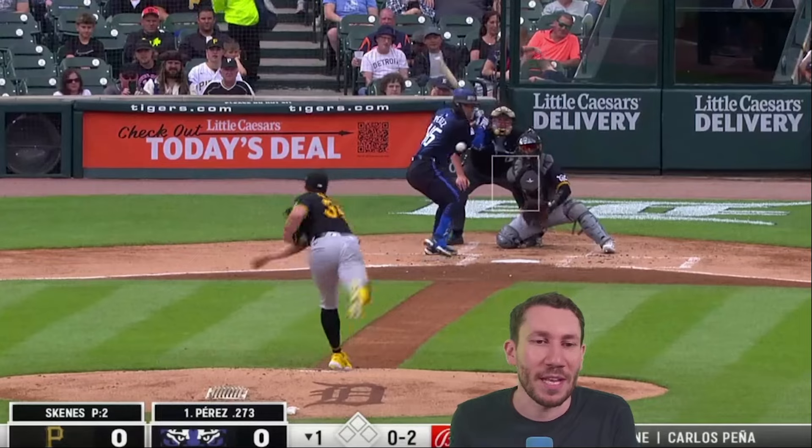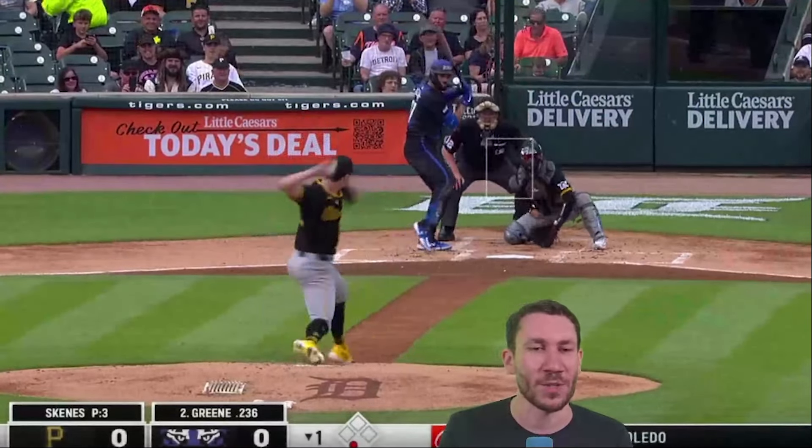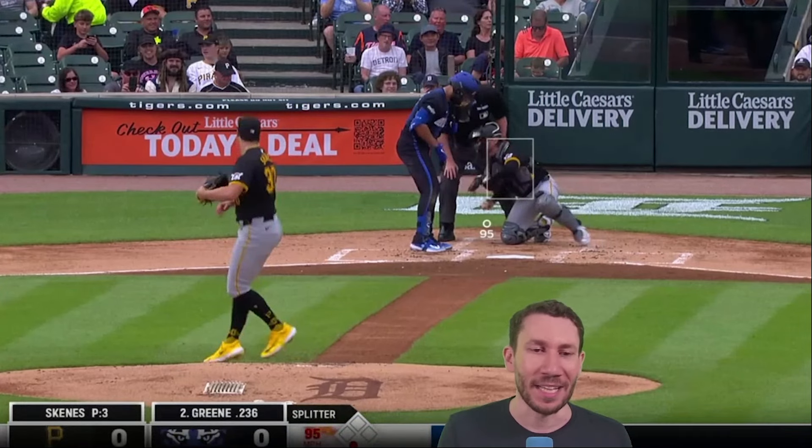Paul Skeans has more than just 99 — he has 100! He averages 99. The hardest average four-seamer from any starting pitcher in the majors. We're going to watch a lot of this because we've got to see some things.